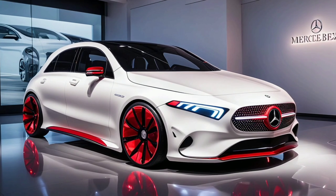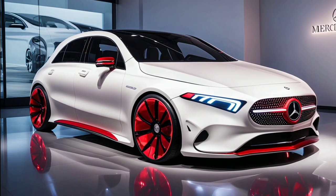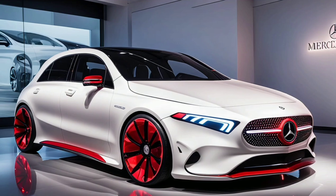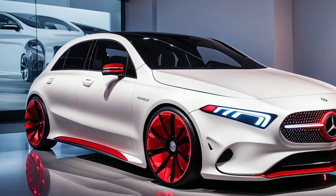Let's not forget about technology. The A-Class includes features like Apple CarPlay and Android Auto compatibility, making it easy to stay connected on the go. Plus, the Burmester sound system provides an incredible audio experience that will make any drive feel more luxurious.